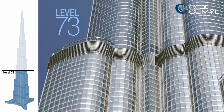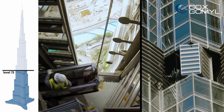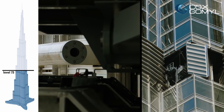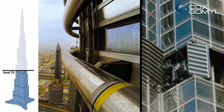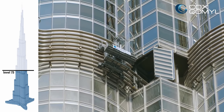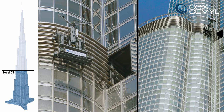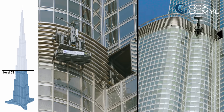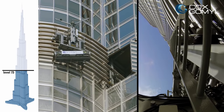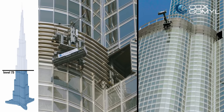The windows of the Burj Khalifa are cleaned with several different methods, all designed by the Australian company Cox Gommel. From the ground level up to level 73, the building doesn't have many terraces or available roof areas, so the company came up with an ingenious solution: a panel of glass rotates and a maintenance unit that was parked inside the building emerges. It slides along stainless steel monorails, which allows the window cleaners to reach all the windows on the lower levels.